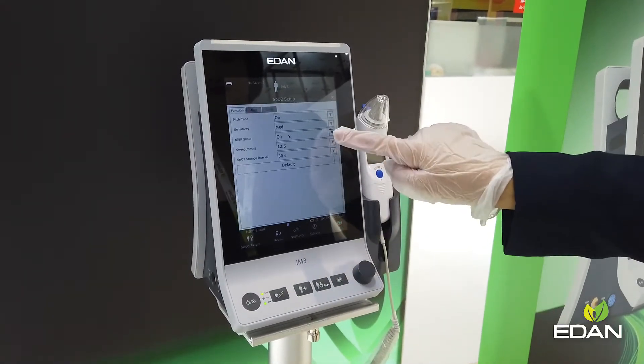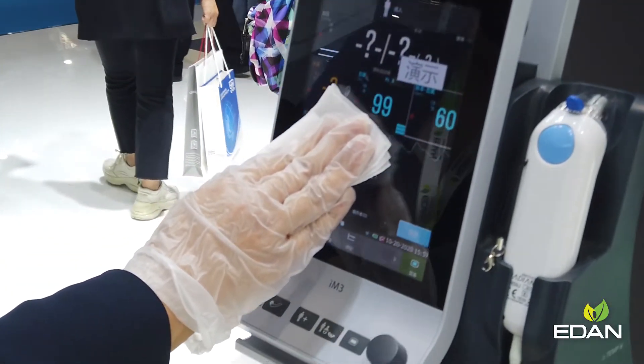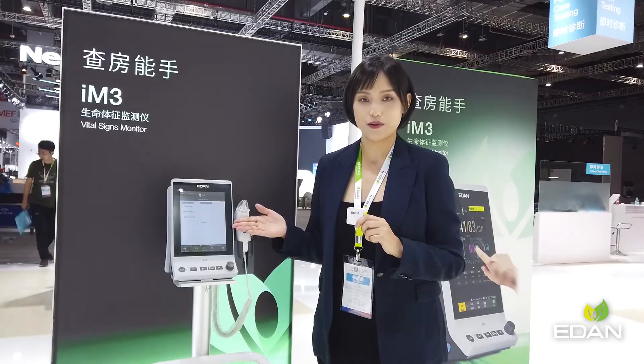Equipped with a glove-friendly capacitive touchscreen, bringing a convenient and protected operation experience. Multiple work modes are supported on this machine for different clinical needs, especially our work-run mode.